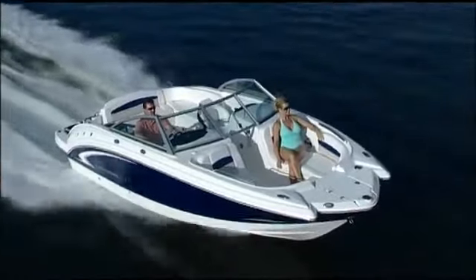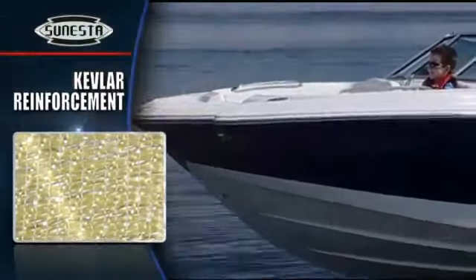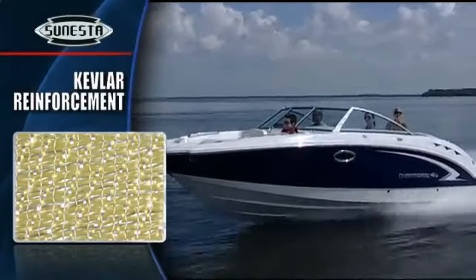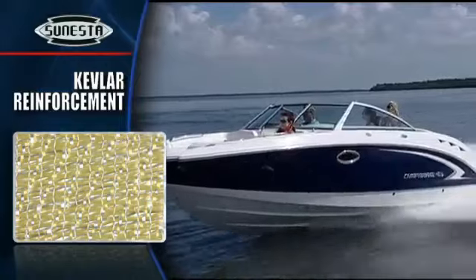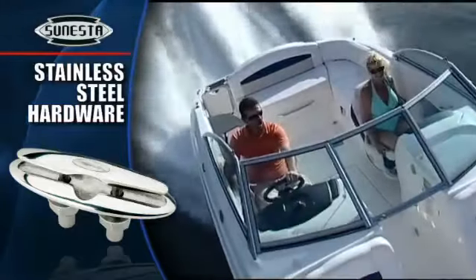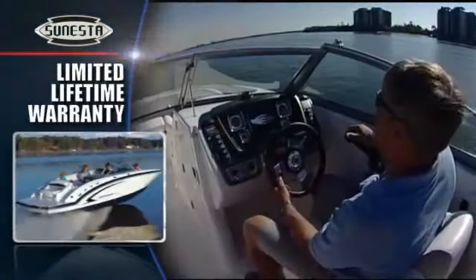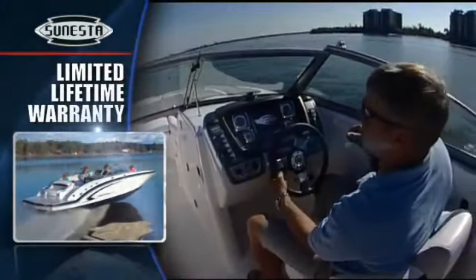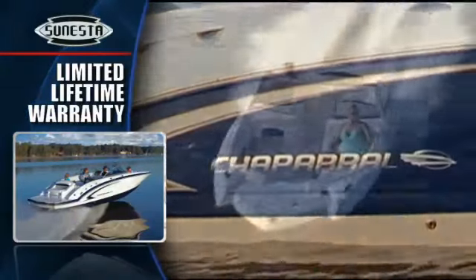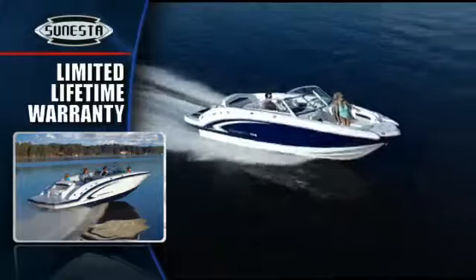Quality construction sets the 244 apart. The same Kevlar reinforcement found in bulletproof vests is the backbone of a time-tested quad radio lamination system that keeps the strength up and the weight down. Bow to stern, every piece of hardware is stainless steel. A limited lifetime warranty provides peace of mind, and the power of the Chaparral name on the hull is a confidence-building extra no other builder can match.